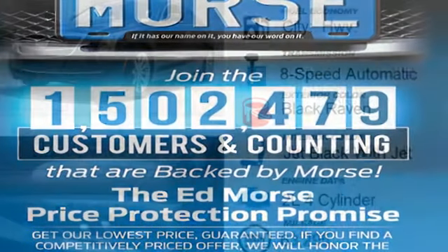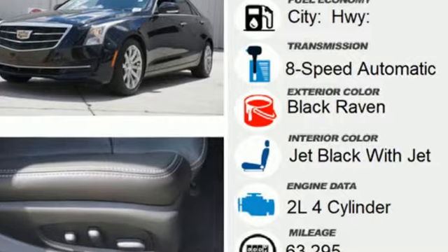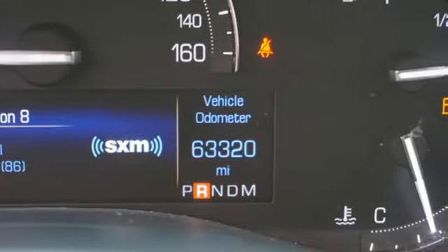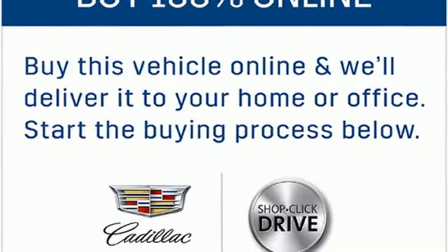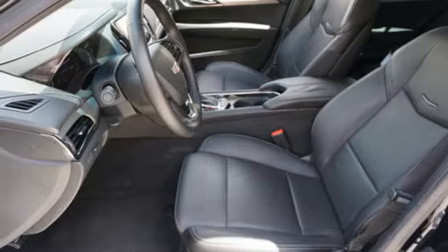It offers an exciting list of features: integrated navigation system with voice activation, front heated leather bucket seats, OnStar 4G LTE Wi-Fi hotspot, active grille shutters, and an intercooled turbo inline 4-cylinder engine.